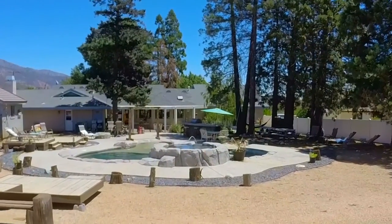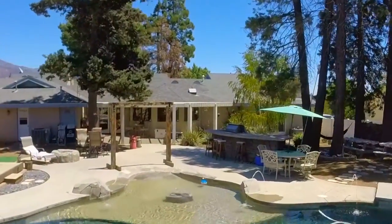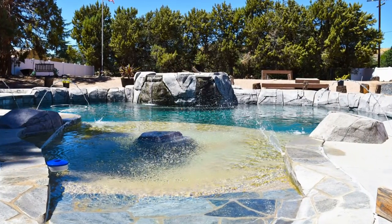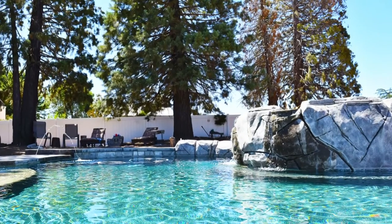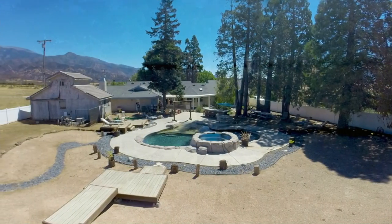The backyard is a definite wow and entertainer's dream. The pool has a Pebble Tech beach front entrance, multiple water fountains, and a custom raised Jacuzzi. This backyard provides you with a half acre of pure fun in the sun.